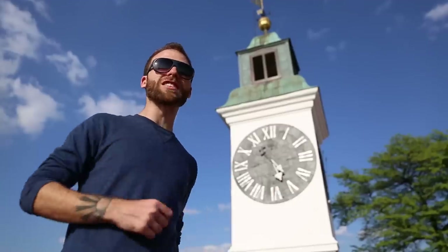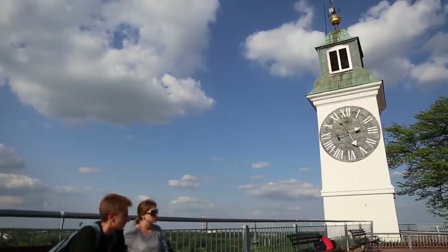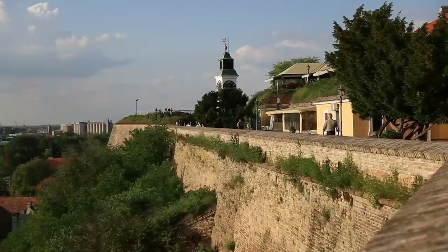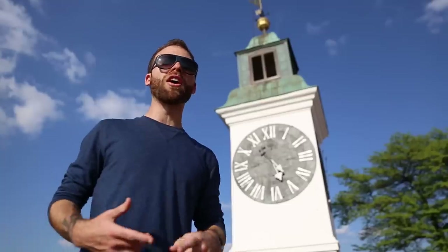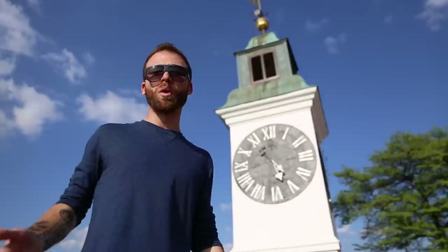Right here we have the clock tower, one of the main attractions in Novi Sad. It's called the Drunk Tower because in the summer it slows down and in the winter it speeds up. One of the weird things about it is that the small hand tells the minutes and the long hand tells the hours. Weird but cool.